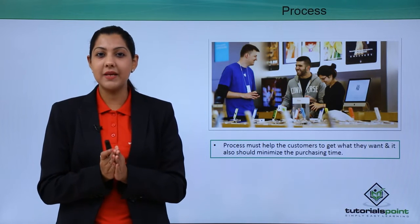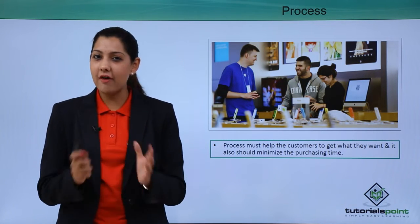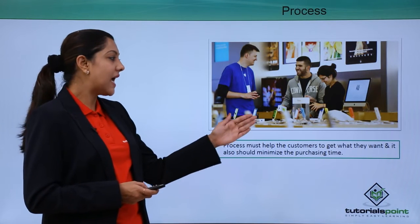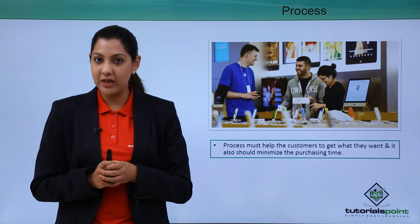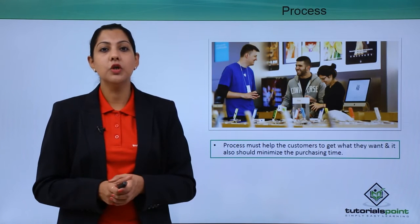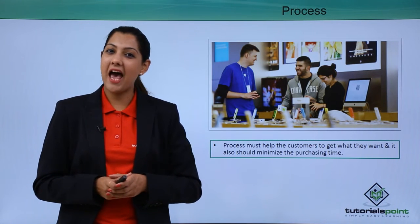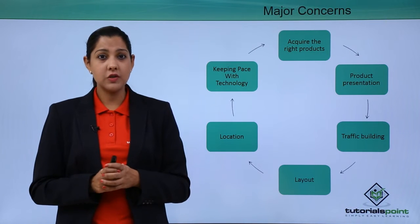The next P is process. Even if everything else is going well — the right people, marketing, promotion, discounts — a wrong process can burn everything down. Processes must help customers get what they want and minimize purchasing time. Standard operating procedures should be in place for exchanges, returns, alterations, and billing. Nobody likes to wait in long queues, so having the right IT-supported processes keeps customers happy and willing to return.